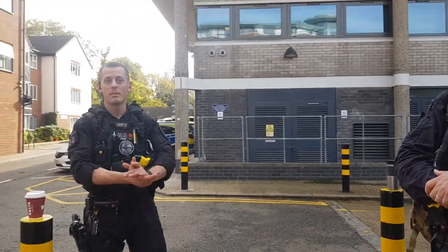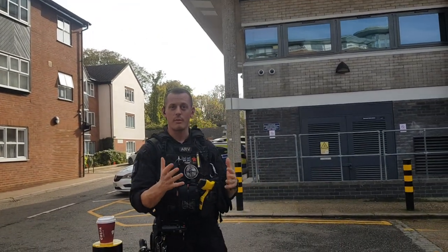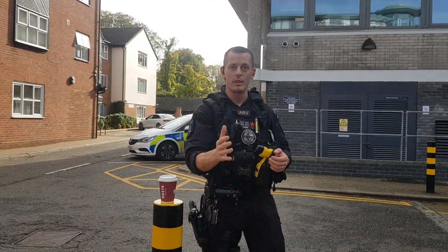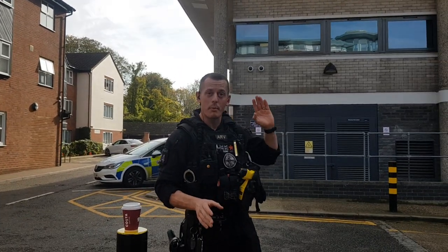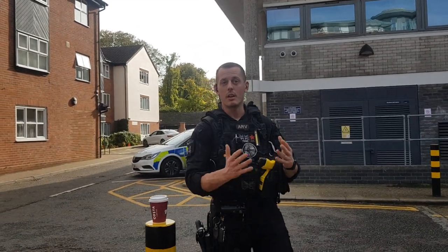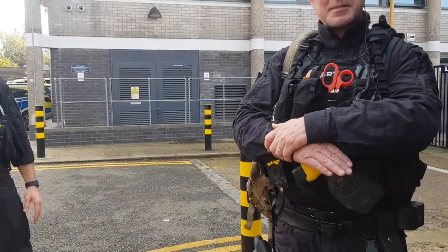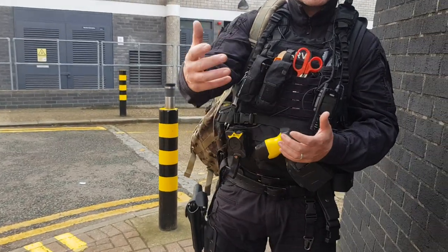Part of the reason we challenged you is that you're outside a secure police station using a video camera to film the comings and goings of different police officers. But it's paid for by the public. I'm not asking about how it's paid for — I'm explaining what you're doing and our rationale. Recently in the news there have been incidents at police stations where members of the public have got into secure rear yards and tried to attack police officers.